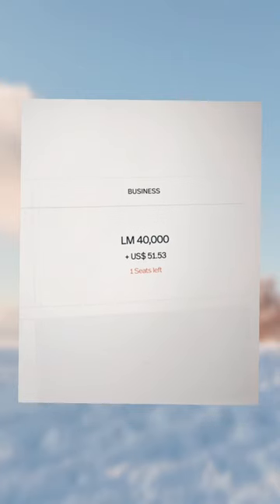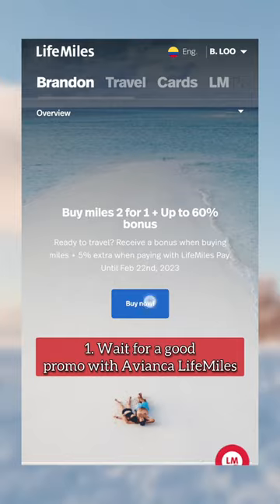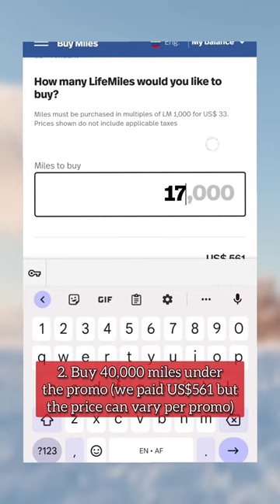Luckily, you can often buy Avianca LifeMiles with a huge bonus, such as double points plus 60% extra on top. Under this deal,